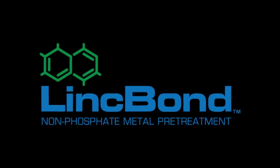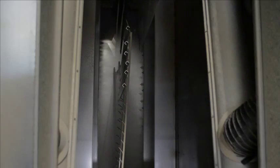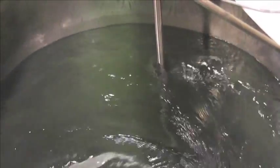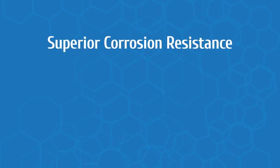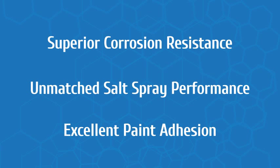LinkBond is an innovative fourth-generation zirconium technology that works at ambient temperature without the use of phosphates. Its unique formulation has a proprietary additive that creates a complex nanostructure on the substrate, resulting in superior corrosion resistance, unmatched salt spray performance, and excellent paint adhesion.